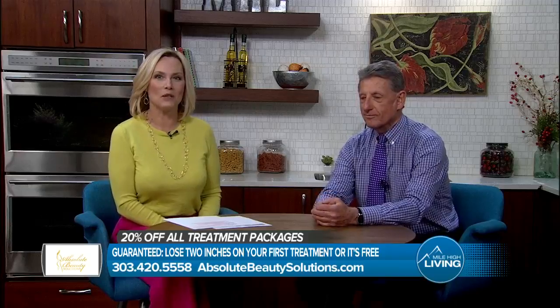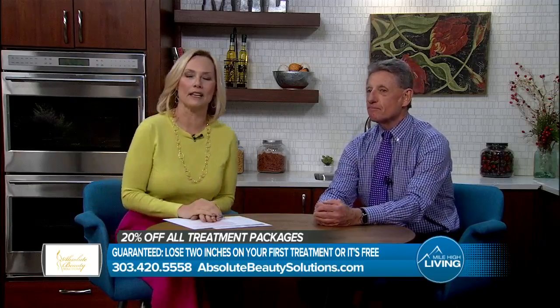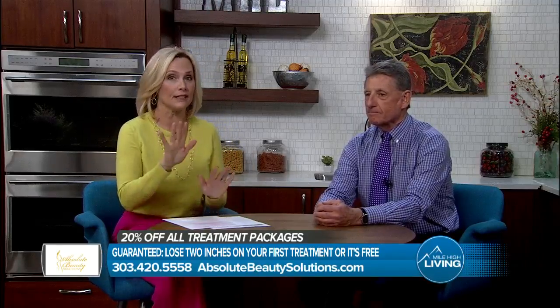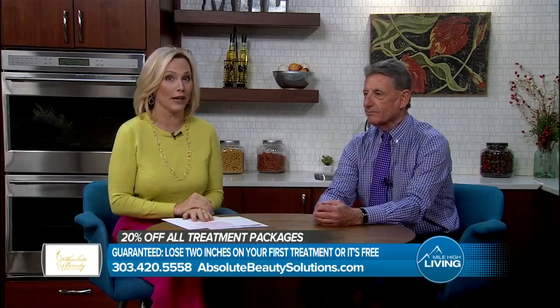Lighting the way to fat loss is what Don LaReniga is all about at Absolute Beauty Solutions. UltraSlim Technology is a custom fat loss program that guarantees to help you lose two inches on your first treatment or it's free.